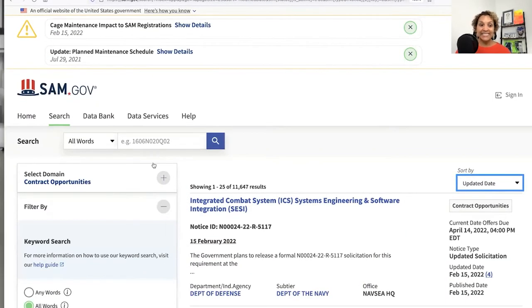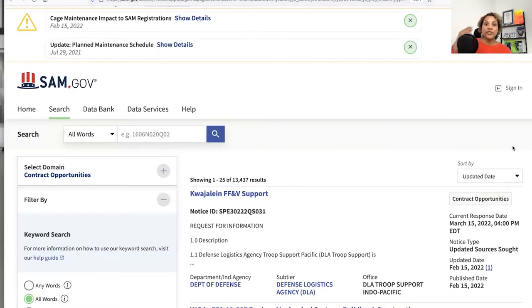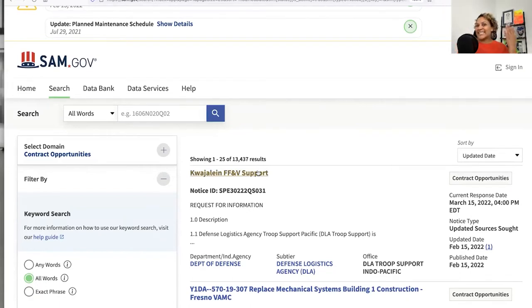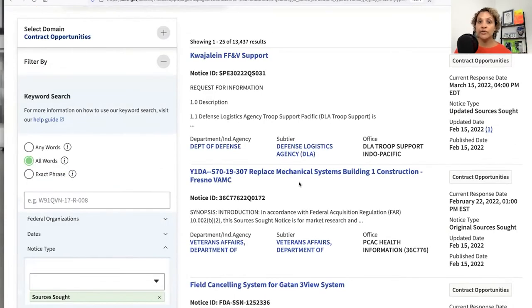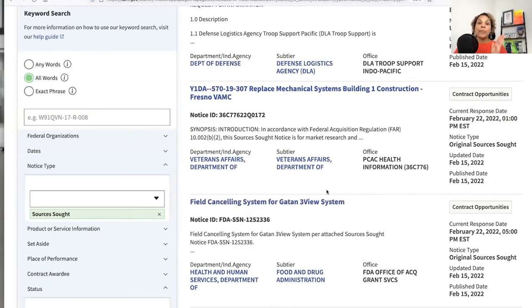Next, go back to SAM.gov and under Notice Type select Sources Sought. An agency will only get to know you if you respond to a sources sought notice or request for information. Basically an agency is saying: we need this support — can somebody provide it? If so, answer their questions and follow the instructions so they can determine how they want to proceed. It's no different than when you're shopping for quotes — for car repair, buying a car, or getting the greatest deal. Behind the GovCon curtain, it's people — everyday people. So find a sources sought notice and respond, because that's how they're going to get to know you.